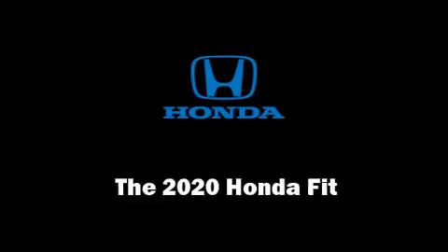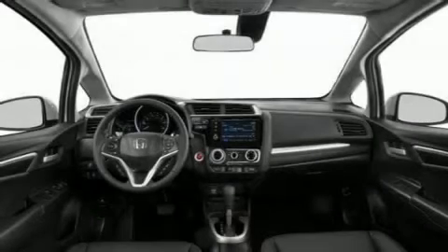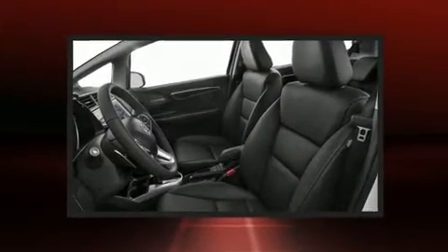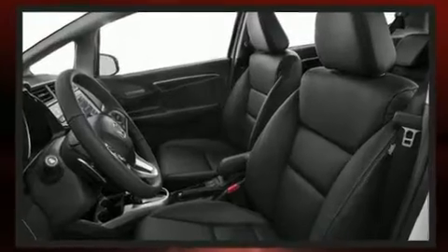Climb inside the 2020 Honda Fit. Smooth gear shifts are achieved thanks to the efficient four-cylinder engine, and for added security, dynamic stability control supplements the drivetrain.